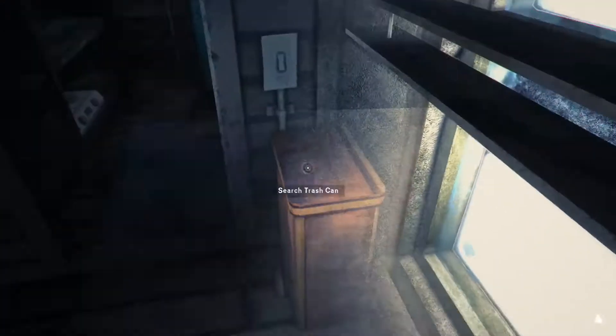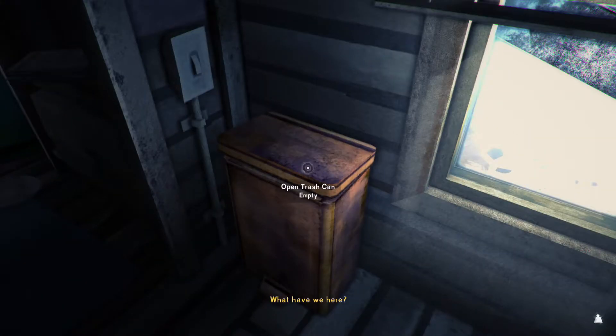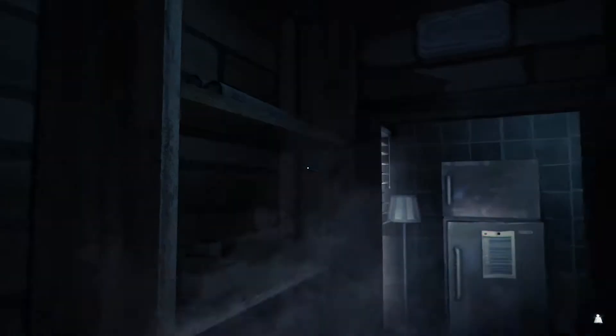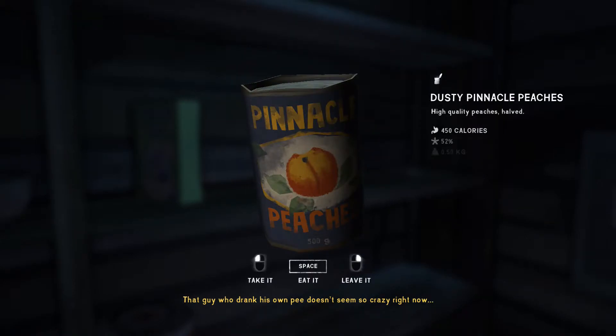So we found the only farmer who does not shoot — really helpful. He's got a pantry though. Newspapers — oh, I can't jump in this game, so annoying. It looks like there could be something there. That guy who drank his own pee doesn't seem so crazy right now. Am I thirsty by any chance?